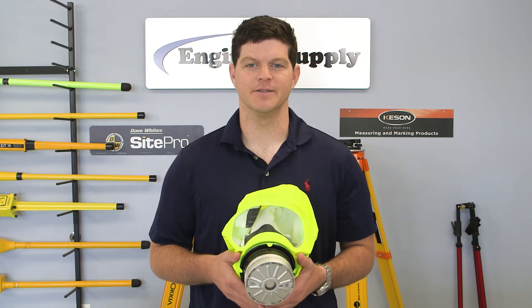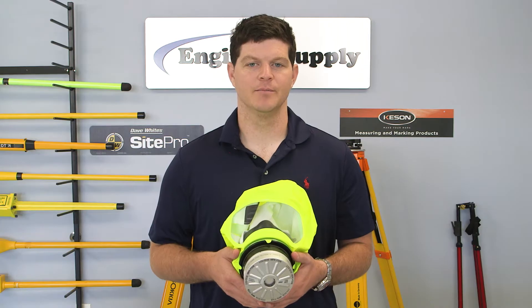Hi, this is Tice from Engineer Supply. Today we're going to be talking about the Drager Peratt Escape Hood.